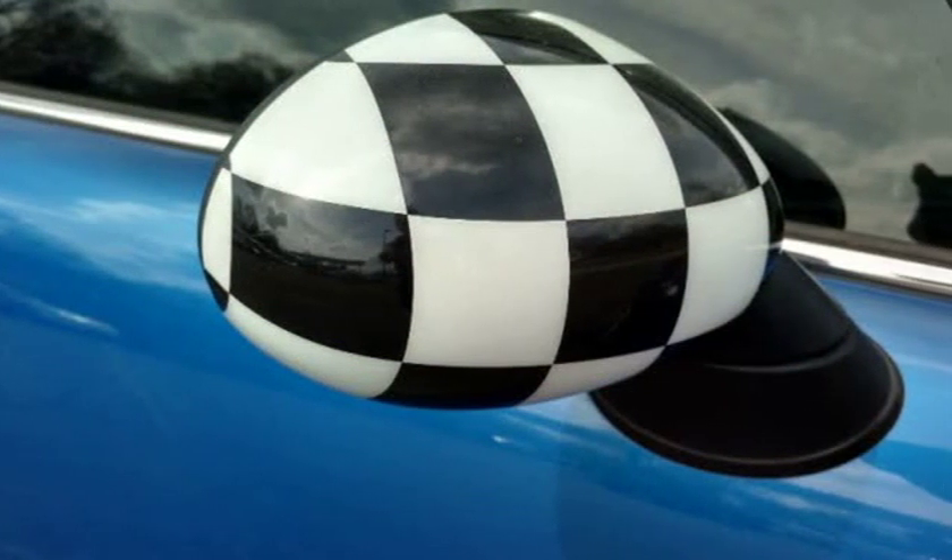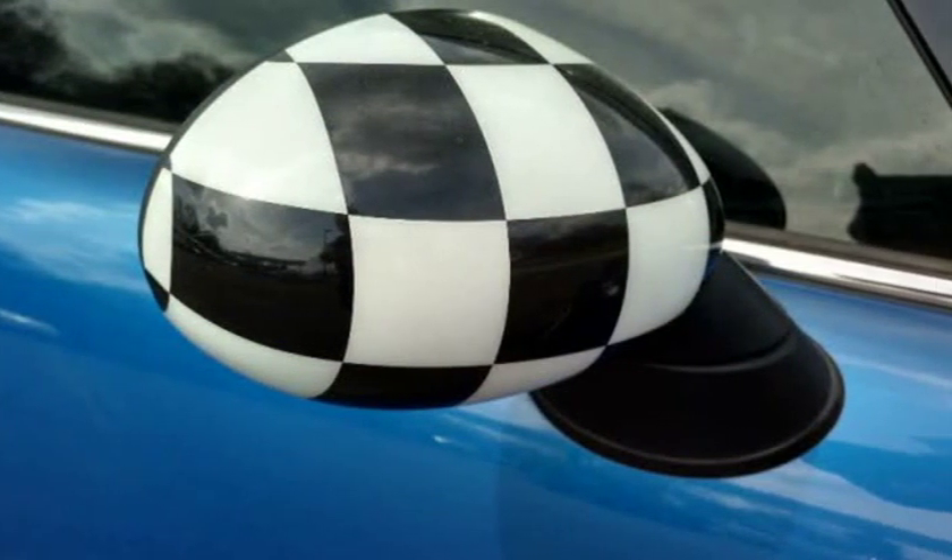Cobalt blue metallic with white racing stripes, checkered flag mirrors, white alloy rims, dual exhaust, rear spoiler, and tinted windows.